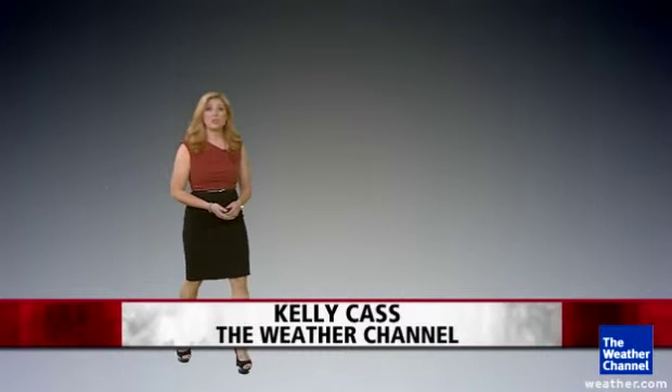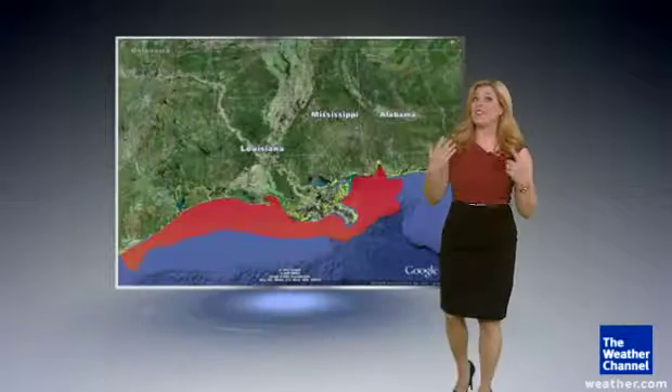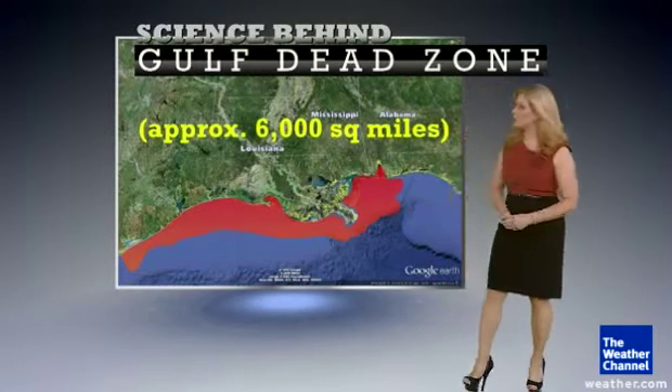First drought, then too much rain. That is what's believed to be causing a dead zone in the Gulf of Mexico that could be the size of New Jersey, according to forecasts.